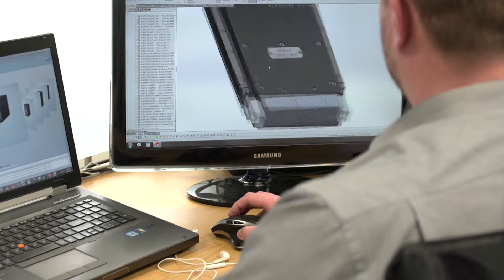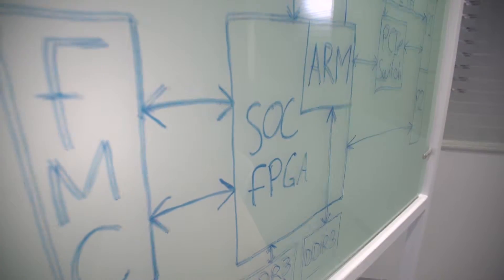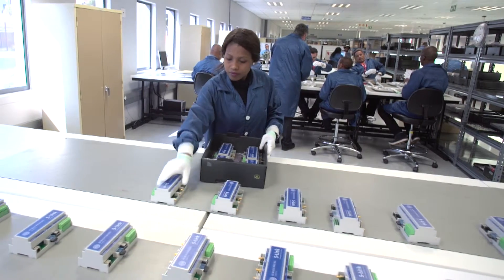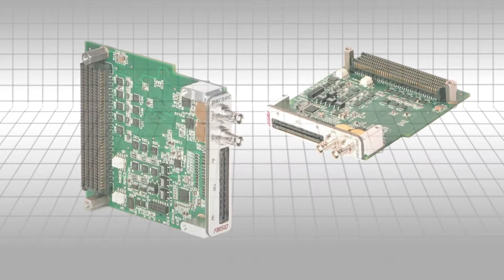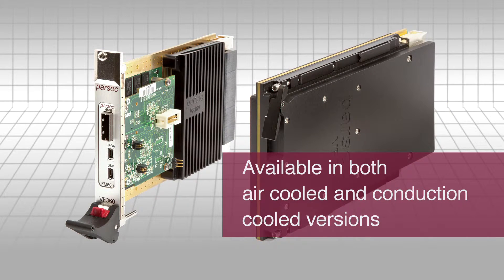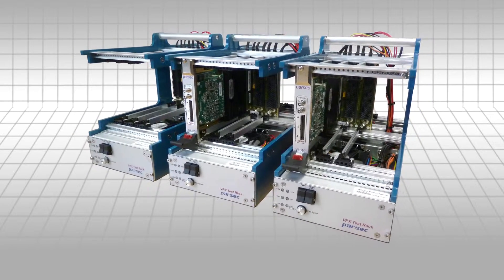Renowned for innovative, customised, all-inclusive solutions — Parsec is focused on enhancing the competitiveness of our partners and clients. Parsec's tailor-made solutions leverage its range of commercial, off-the-shelf embedded products. The VF-36 series of Open VPX modules provide modular solutions for a wide range of high-bandwidth processing requirements.